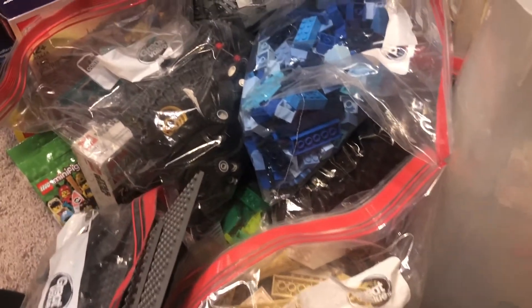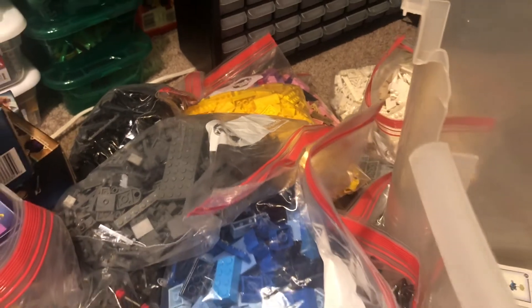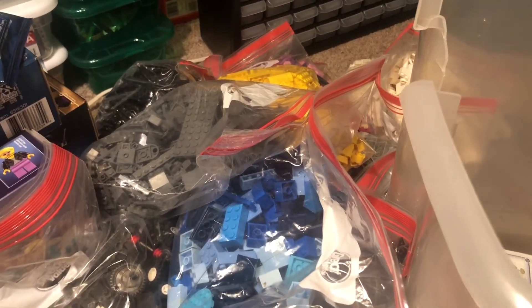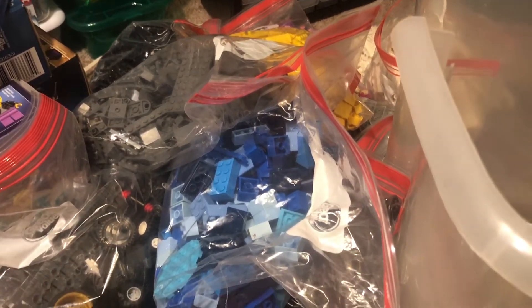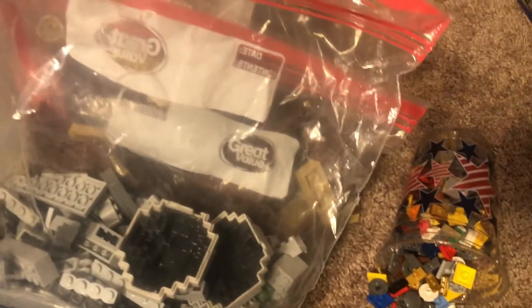I did actually have the instructions from a few of these sets. Most of the instructions were in really bad shape, so I didn't do anything with them — they're just thrown off to the side waiting for me to decide whether to recycle them or use them for a collage or something like that.